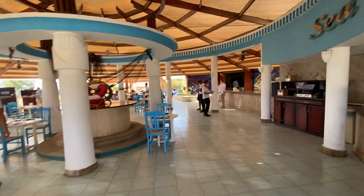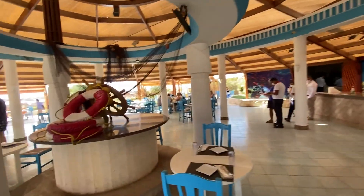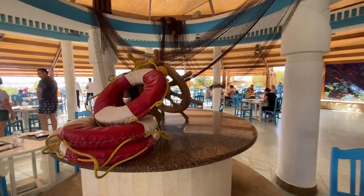The sea view restaurant offers à la carte lunch with seafood.